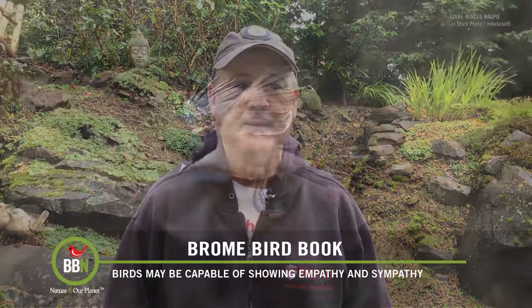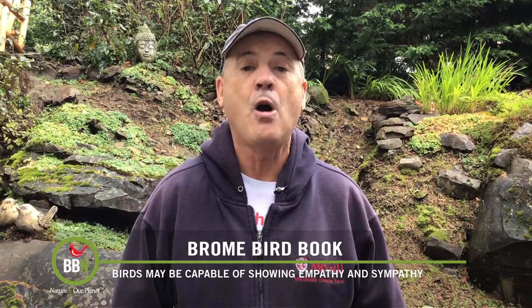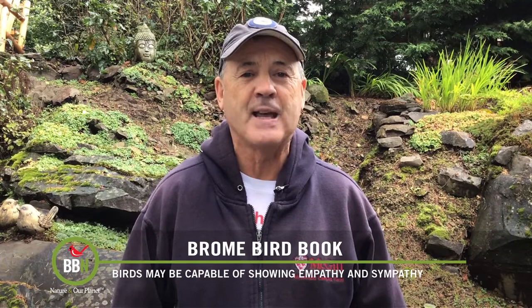There was a sex difference in the motive for generosity. The females mainly shared with those birds which had nothing, but the males shared with all other birds. According to the scientists, the males were likely advertising themselves by saying, 'Look at how generous I am,' whereas the females did it merely to help the others out. However, whether the birds are showing sympathy or empathy is yet to be determined.